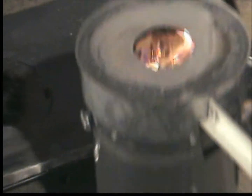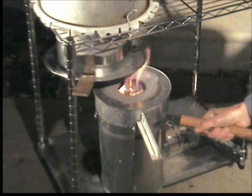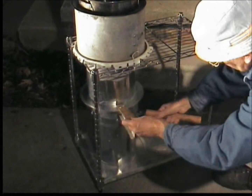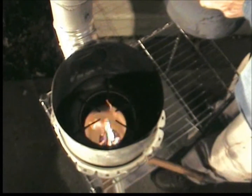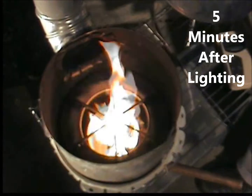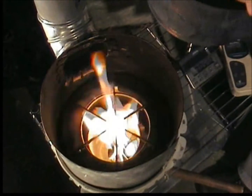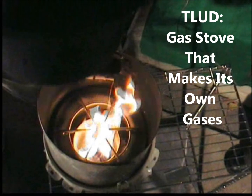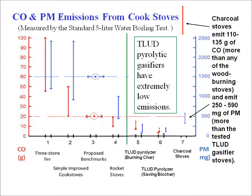This sustains the slow thermochemical processes called pyrolysis and carbonization. Pyrolysis creates gases, like smoke, that then rise to be burned at the concentrator disc. This is a gas stove that makes its own gases, and that is why it is so wonderfully clean.